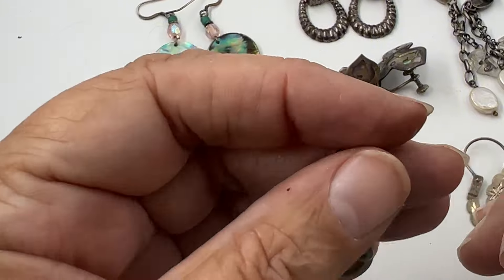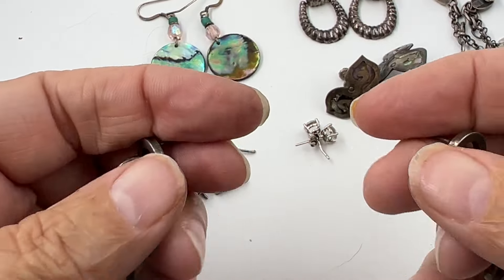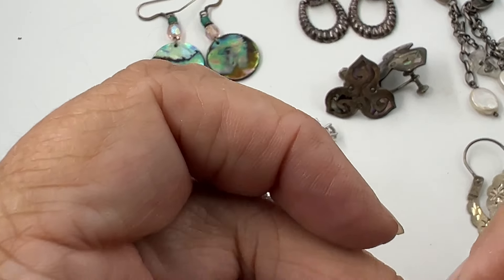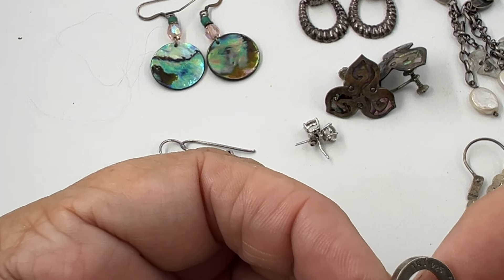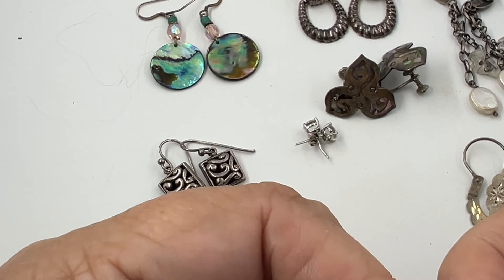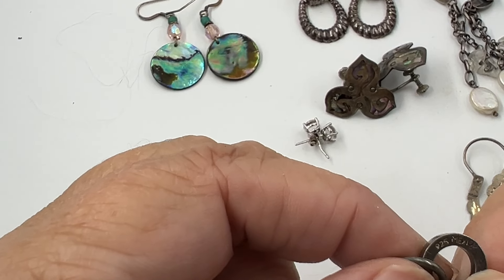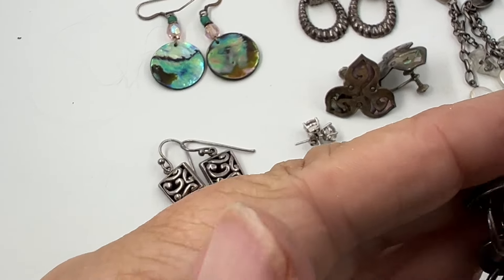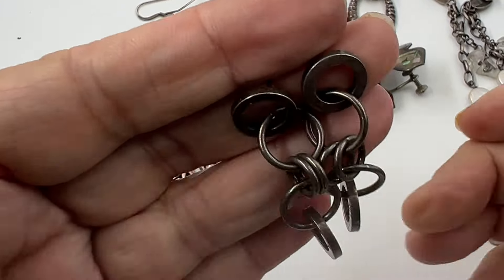The second pair is cute - kind of industrial and dangly, my style. On the back I see JRI 925 Mexico. They're just like very industrial-looking circles all hooked together.